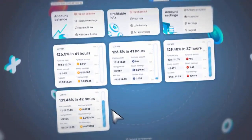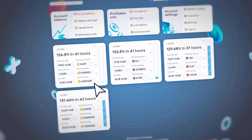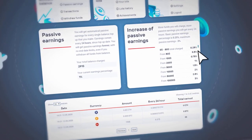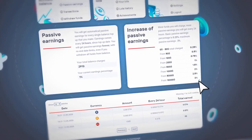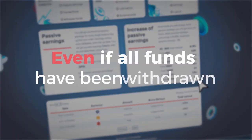Each generated lot is unique with randomly generated characteristics. You can see all of the characteristics of the purchased lot here. It contains detailed information. In addition to income generated by the purchased lots, you get a lifetime yield of up to 3% every 24 hours for replenishing the balance, even if all funds have been withdrawn.